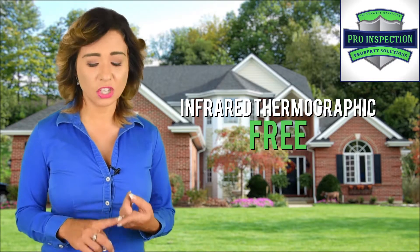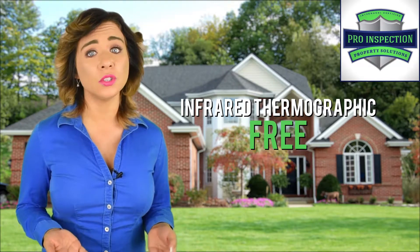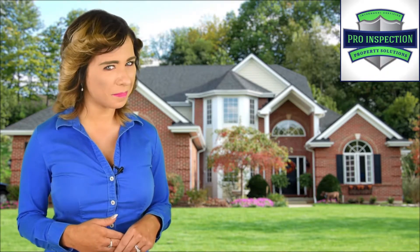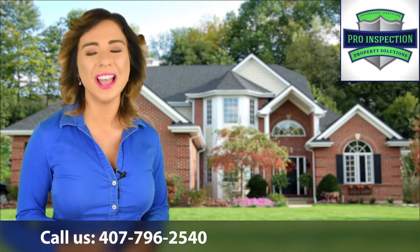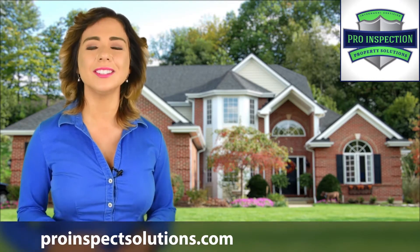As part of this service, we will check for missing insulation, prior roof leaks, and hidden moisture behind ceilings and walls, which can lead to wood decay or mold growth. To schedule a home inspection, call us now at 407-796-2540, or schedule an inspection online at proinspectsolutions.com today.